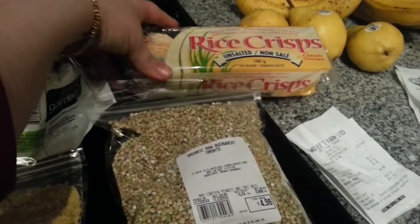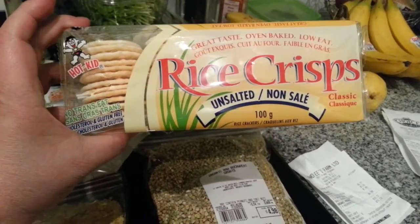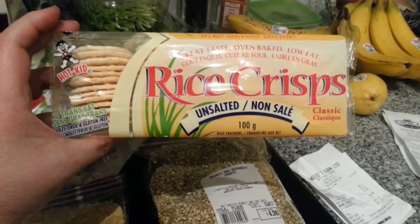I got these rice crisps, unsalted. Thought I would try these — maybe make some hummus or guacamole and give that a try.